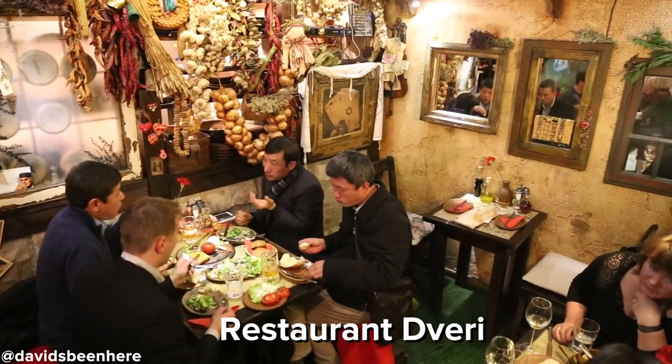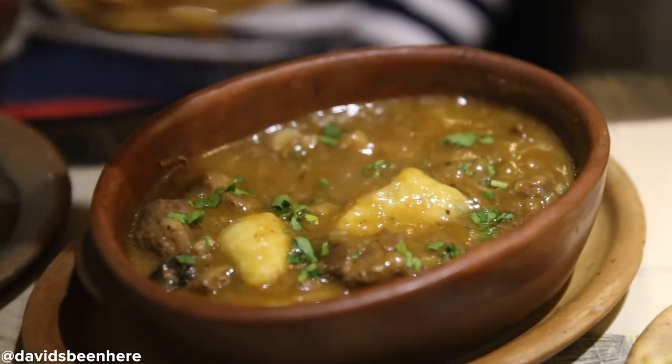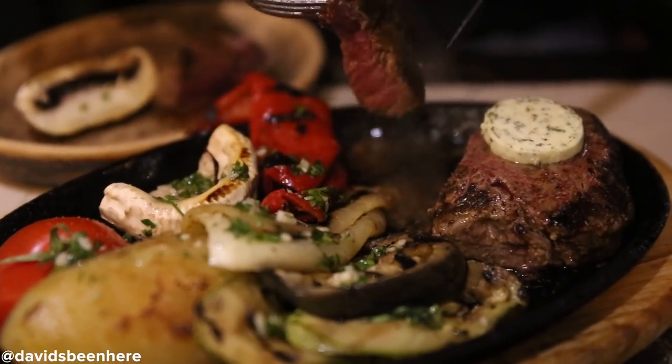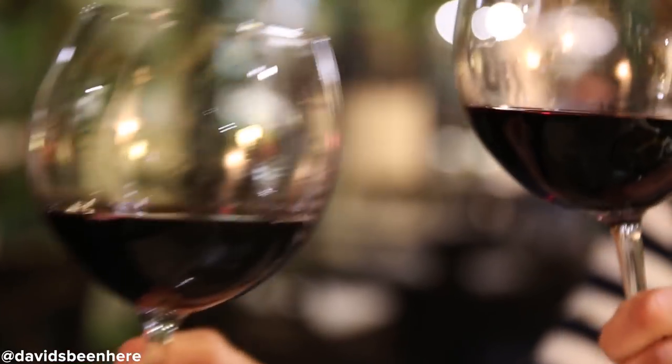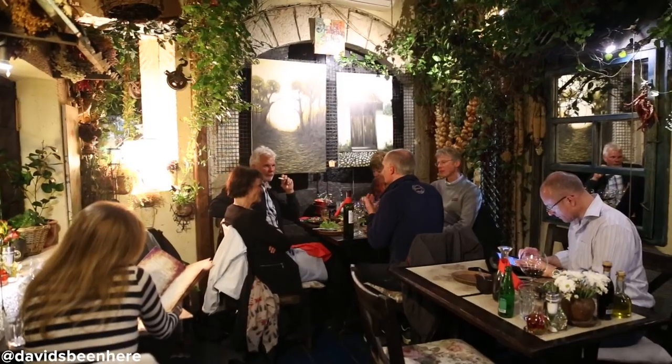This is Restaurant Beri — it's a mix of European and Bosnian food. Most of the menu is made up of meats. Today we're eating a Hungarian goulash and an incredible steak. They have an extensive wine list from the Herzegovina region, and if you're into pork, they got it. I like Beri because it's intimate and feels like a cottage — you can come with friends, family, or on a date.